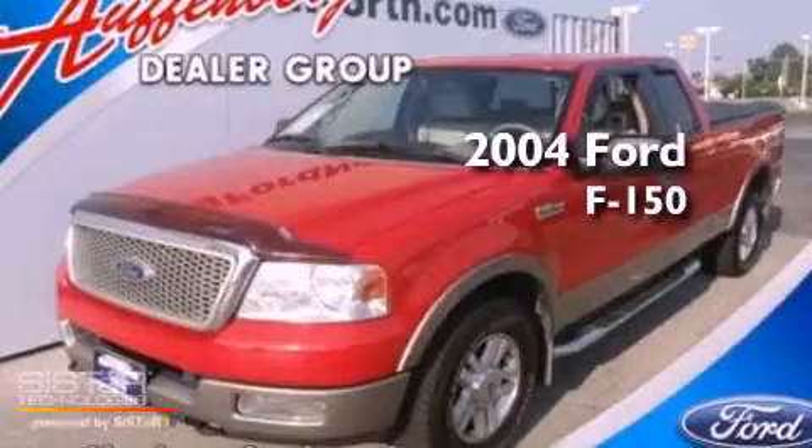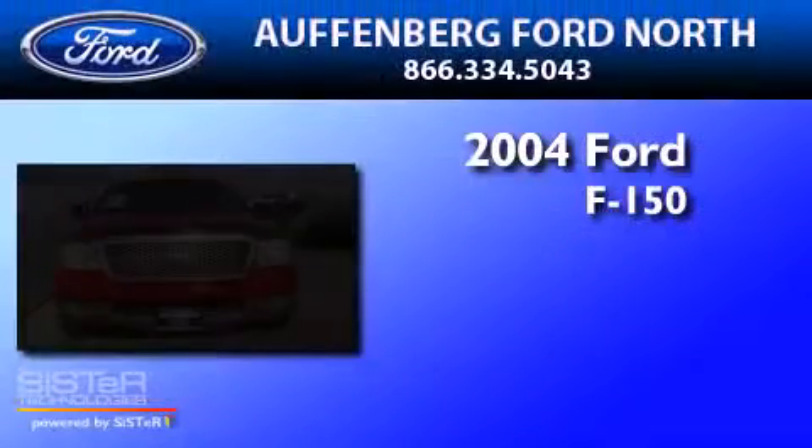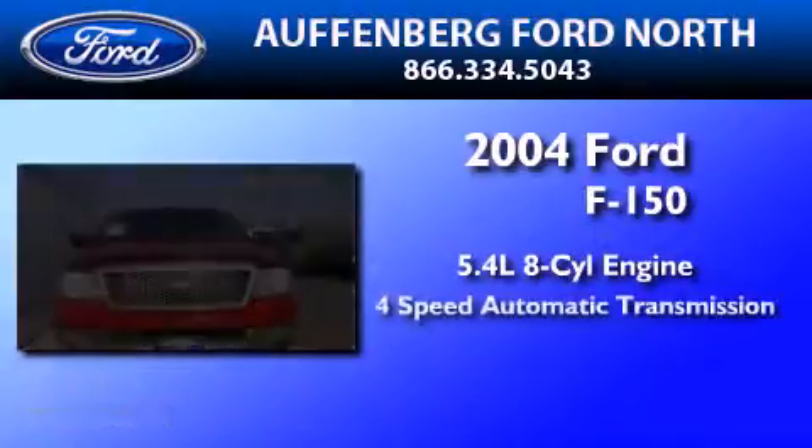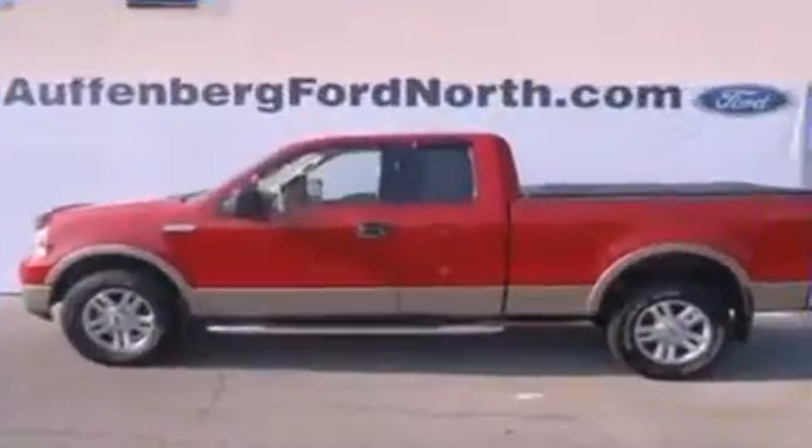This is a 2004 Ford F-150. It has a 5.4-liter 8-cylinder engine, a 4-speed automatic transmission, and 4-wheel drive.